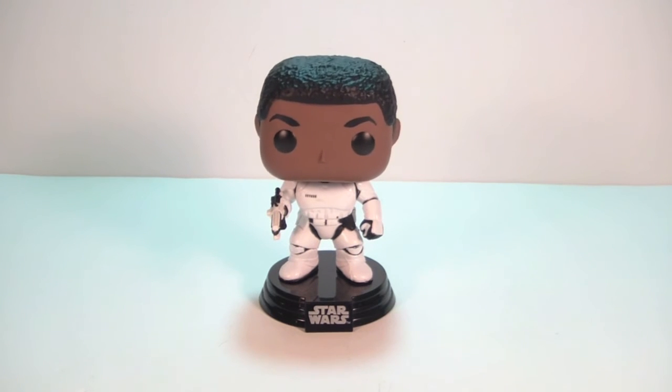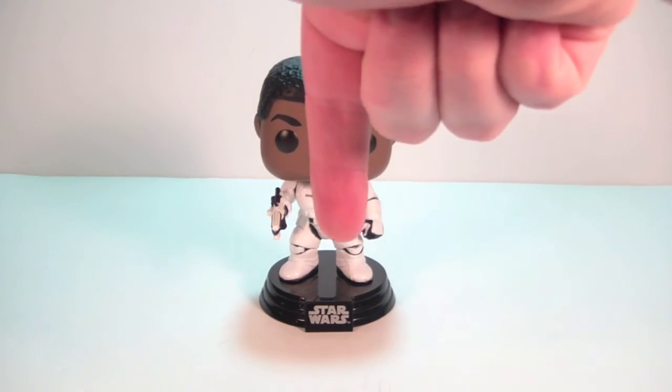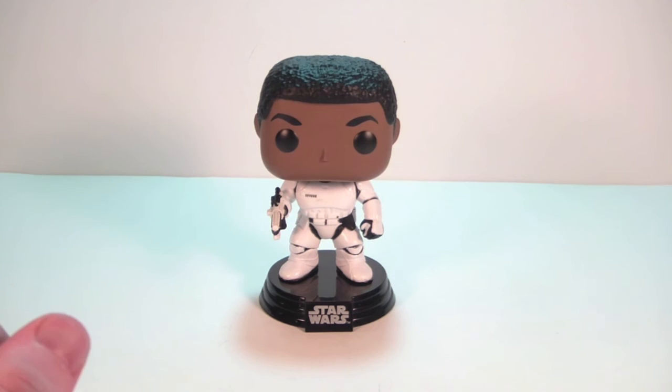Hope you guys enjoyed the quick look at the GameStop exclusive Finn from Star Wars: The Force Awakens. If you did, please hit that thumbs up button, leave a comment down below, and subscribe to the channel. Don't forget to check out Popping Off About Funko on Facebook, and look forward to a bunch more Star Wars reviews coming up soon on my channel. See you guys soon!